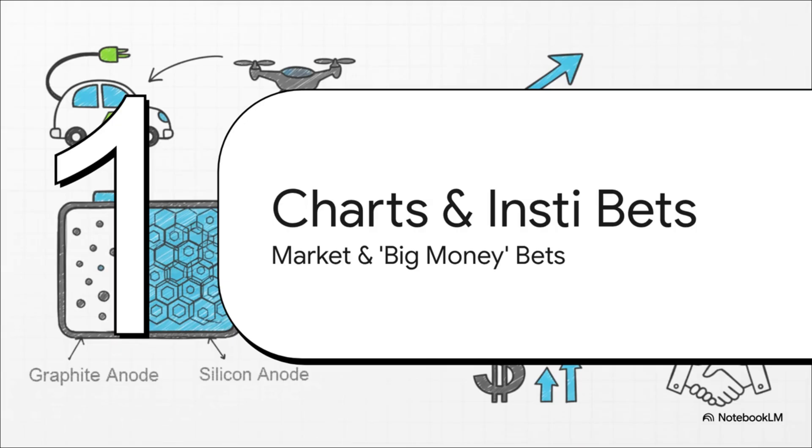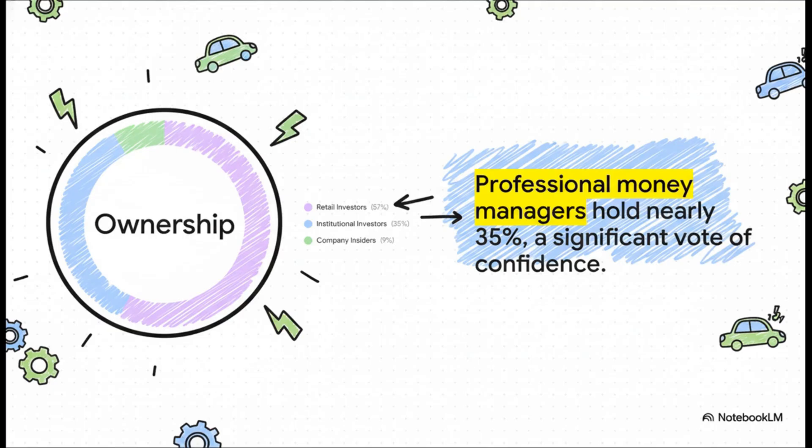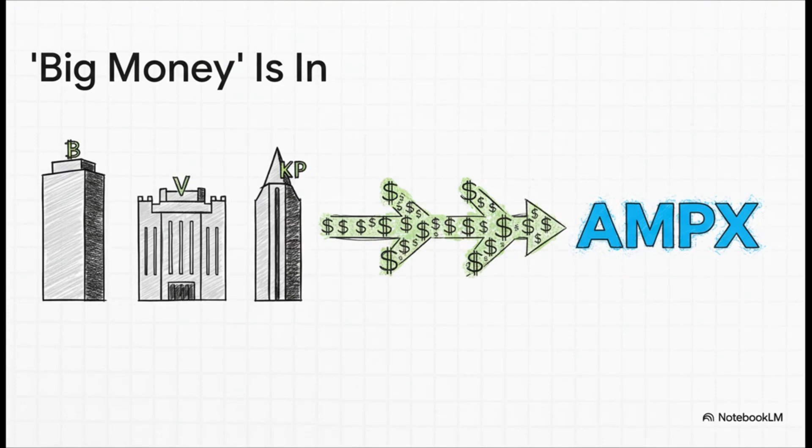So what are the charts and the big money investors thinking right now? From a technical perspective, things look pretty good. The stock is in a strong long-term uptrend, trading above its key moving averages — the 50-day and the 200-day — which is a sign a lot of traders love to see. Its short-term momentum is neutral; the RSI isn't screaming overbought, which could mean it's not a bad time to look for an entry point. As for ownership, while everyday retail investors hold the majority, nearly 35% is owned by large institutions — a huge vote of confidence from professional money managers. The list includes titans like BlackRock, the Vanguard Group, and the legendary venture capital firm Kleiner Perkins.